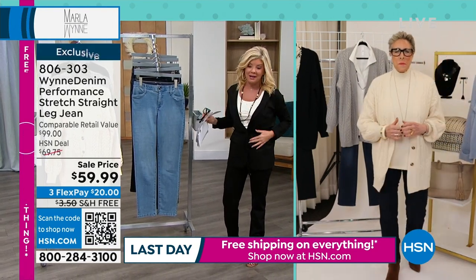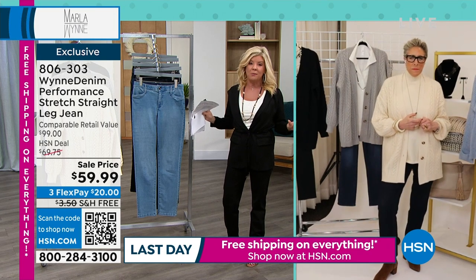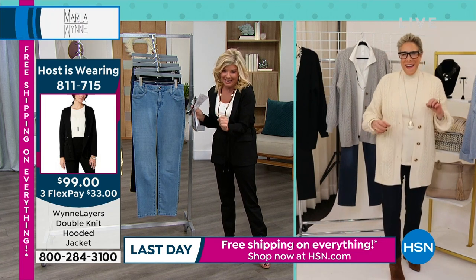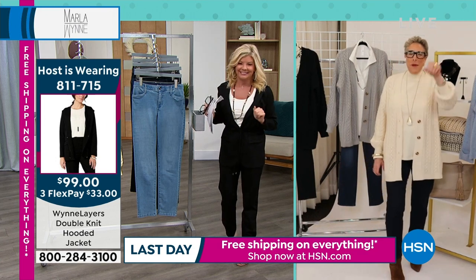The two-piece set that I'm wearing is beyond adorable, Marla — it's coming up in this hour. I'm so excited because they were able to order my size. I love it too. I can't wait to talk about it. I've already been wearing mine.